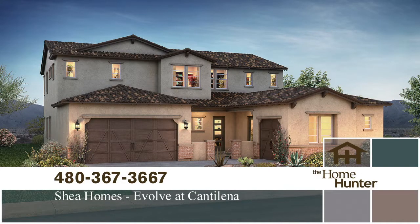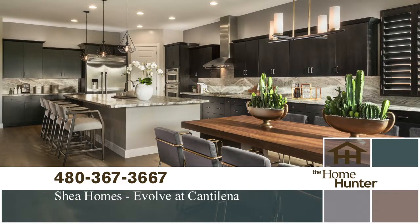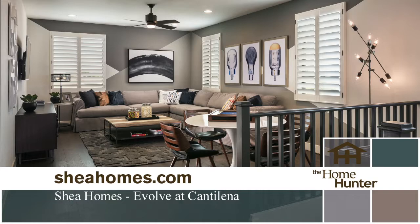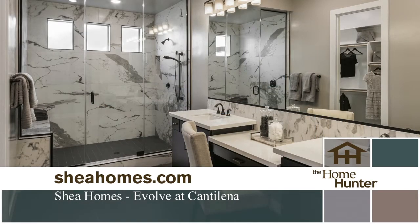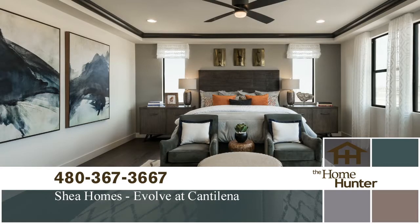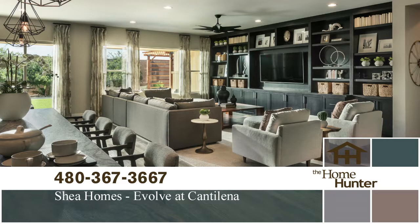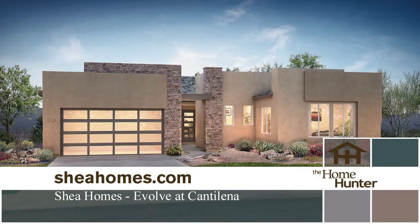Evolve at Cantalina by Shea Homes has new homes that can match your living space perfectly to your lifestyle. Located in Peoria and close to Lake Pleasant, you'll have all the outdoor amenities you can ask for. There are six floor plans with three to six bedrooms, two and a half to four and a half bathrooms, plus two to four car garages. These stunning homes range from 2,300 to almost 4,500 square feet, with prices starting in the mid 300s. Call 480-367-3667 or visit SheaHomes.com.